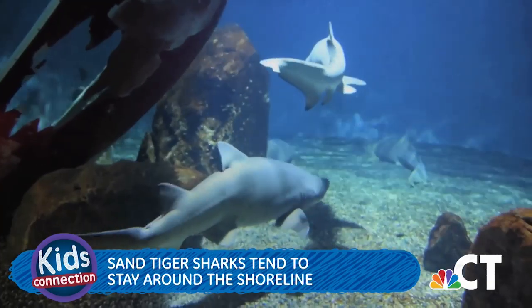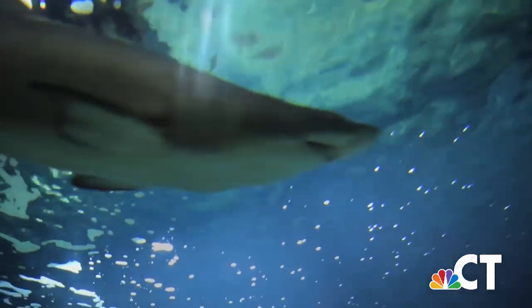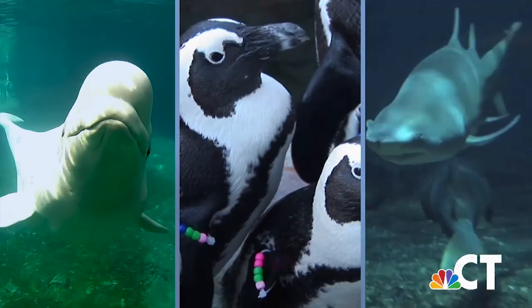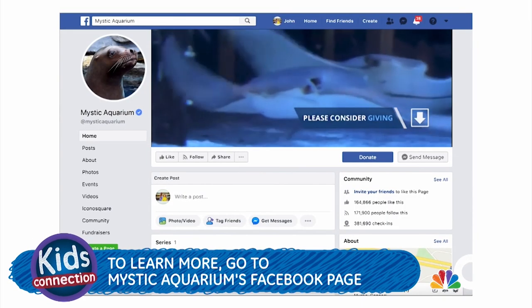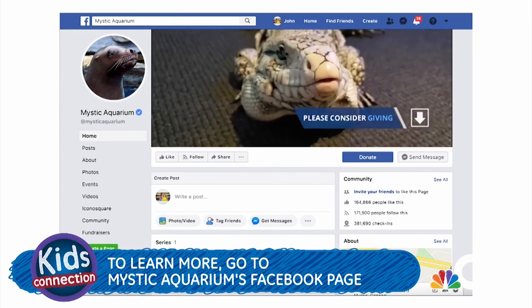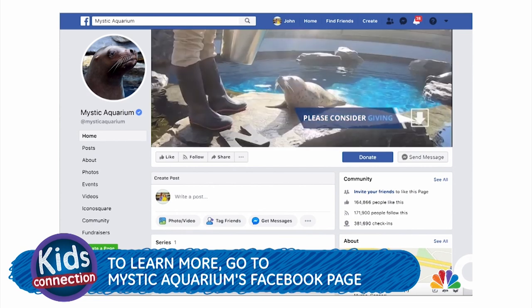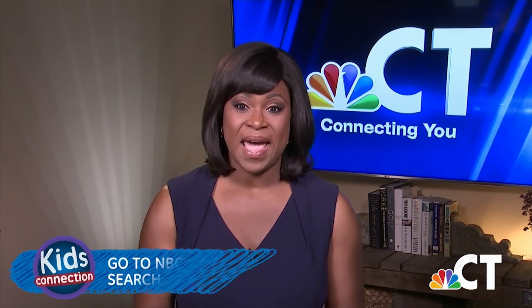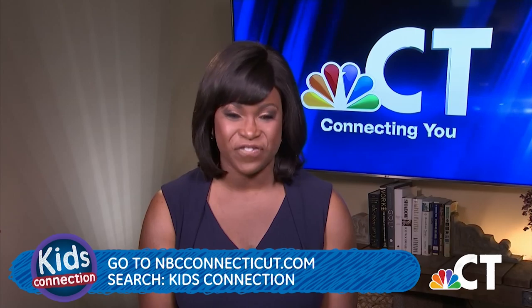Those are just some of the pretty awesome animals. We thank Mystic Aquarium so much for sharing that amazing video and teaching us about beluga whales, African penguins, and sharks. You can learn more about them at home — watch professionals take care of the animals every single day on Mystic Aquarium's Facebook page. Parents and teachers can also sign up for a weekly resource email, and they have fun coloring pages too. Have an adult visit NBCConnecticut.com and search Kids Connection to find out more.